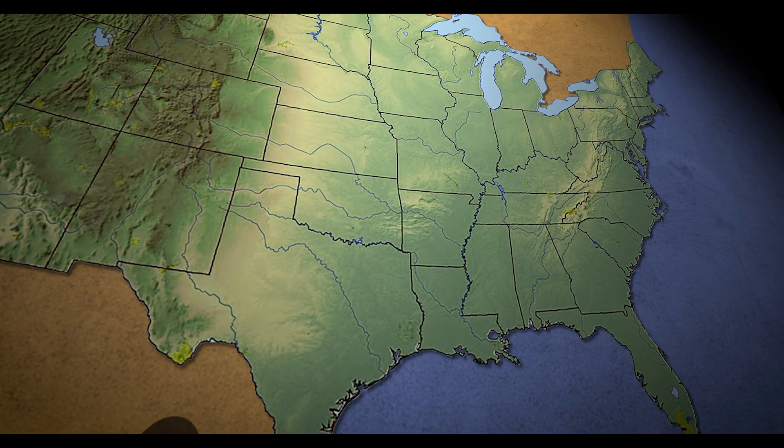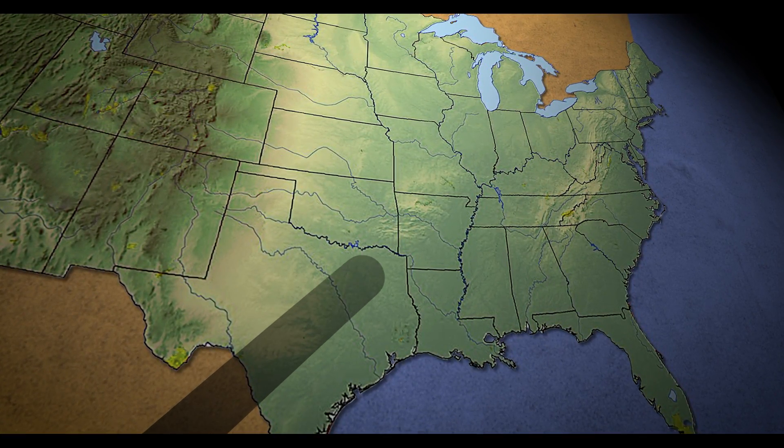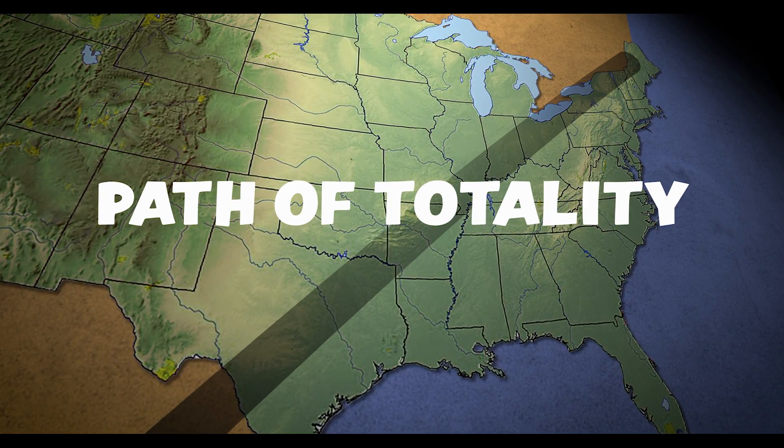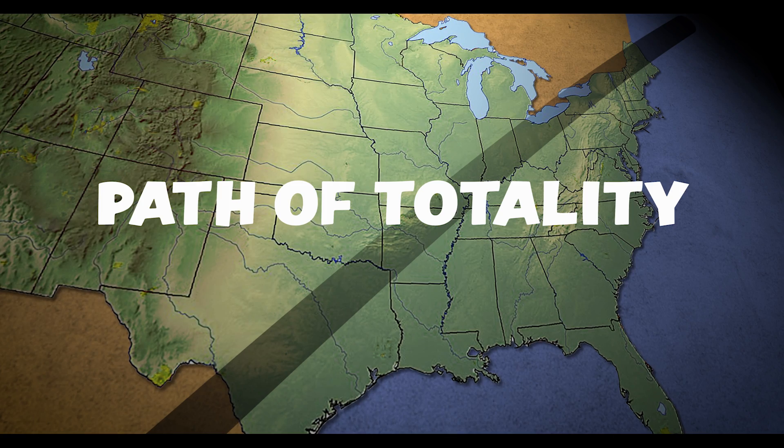Meanwhile, parts of the United States will enjoy a total eclipse, where for a few minutes, 100% of the sun will be covered by the moon. This is only visible from a narrow band about 120 miles wide called the Path of Totality, which stretches from Texas up through the eastern Great Lakes and through northern New England.